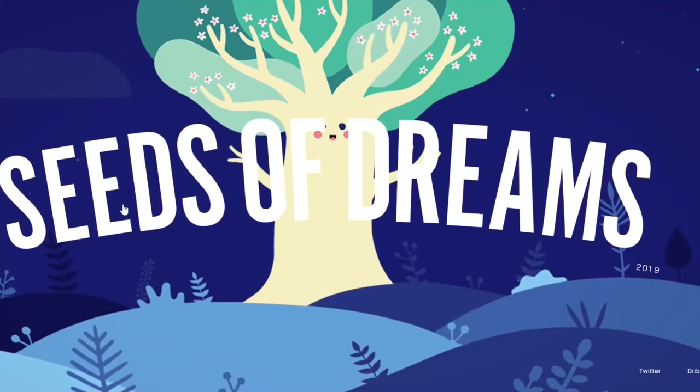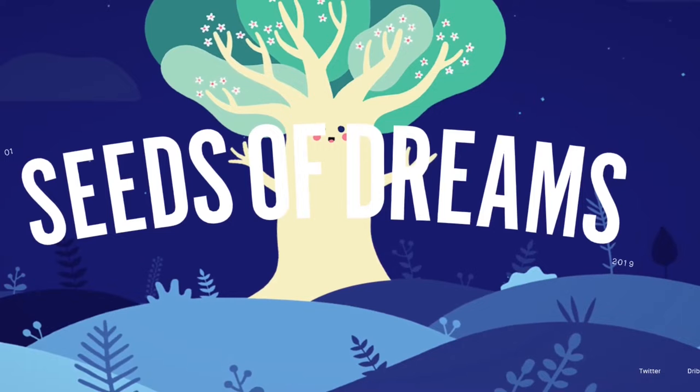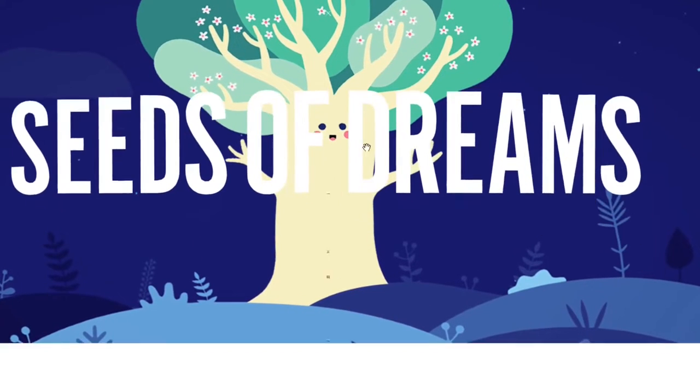What is up guys and welcome to this video, another installment of Three.js website review. Today we've got a site by Robin Mastro Marino called Seeds of Dreams, so let's take a look at it.